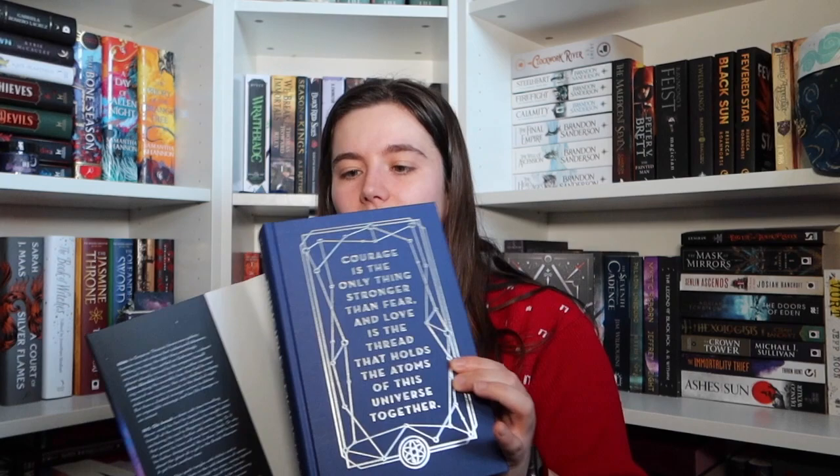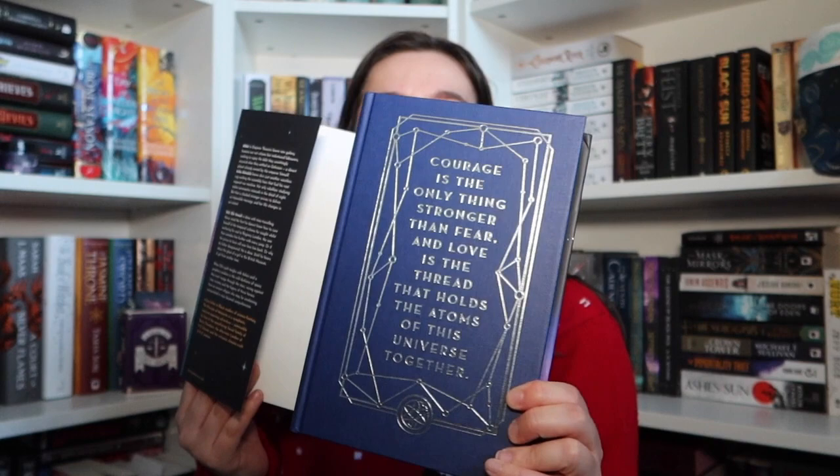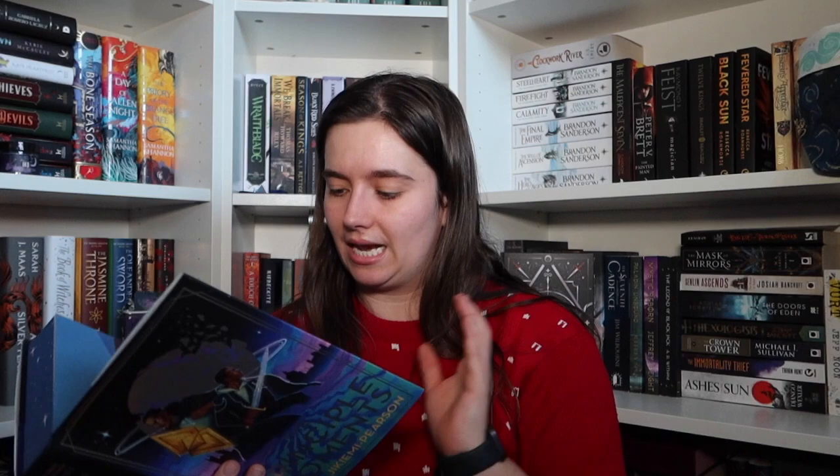We have The Principle of Moments by Esme Jikiri-me Pearson — really sorry if I'm butchering that. Look at that, it's a very, very pretty cover. The edges have got these stars on, which are very pretty, and the back is just kind of a repeat of the front cover. We've got foiling on the front which reads: 'courage is the only thing stronger than fear, and love is the thread that holds the atoms of this universe together.' The endpapers kind of show maybe where the characters live — one side looks almost like the White House in DC. And we do have a real signature.